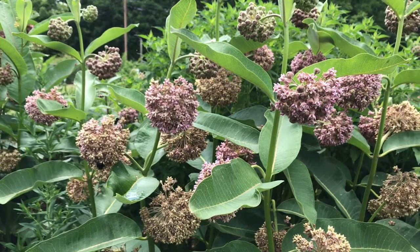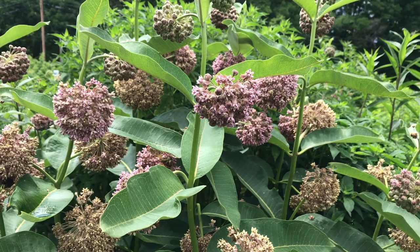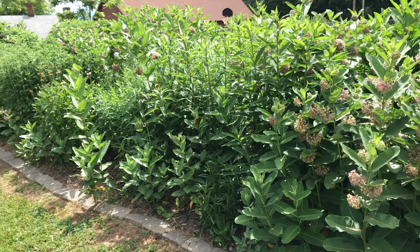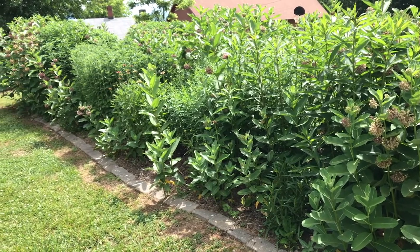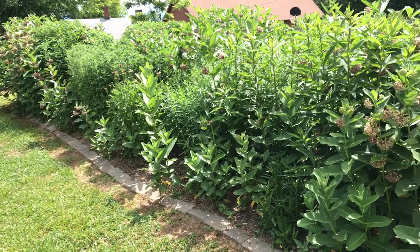Asclepias syriaca can reach heights of three to five feet tall, and while one single plant isn't that large — maybe eight inches wide or so — this plant will really spread out over time either through seed production or the root system. So with common milkweed, you definitely want to give this plant a lot of space to grow and really reach its full potential.